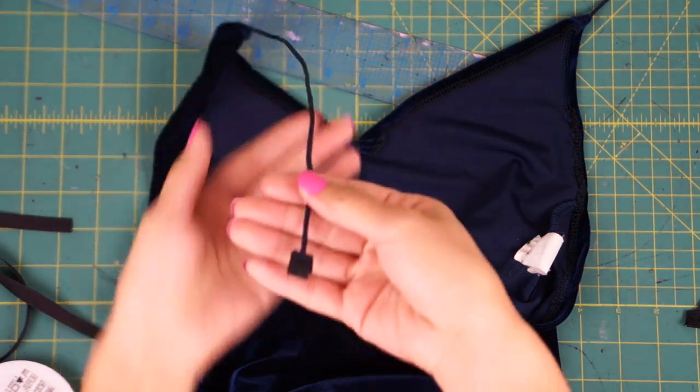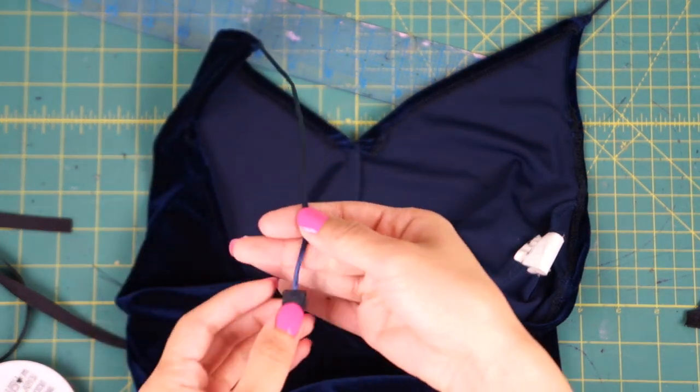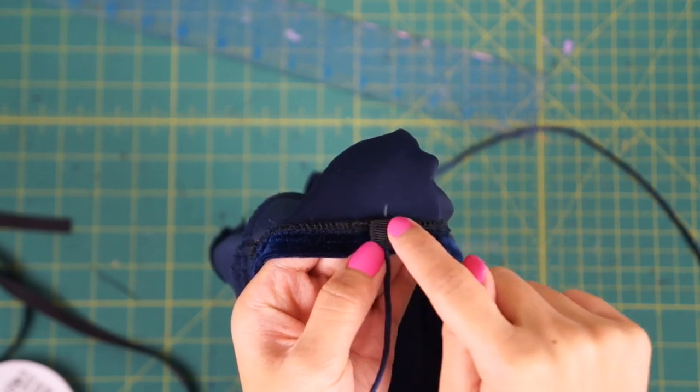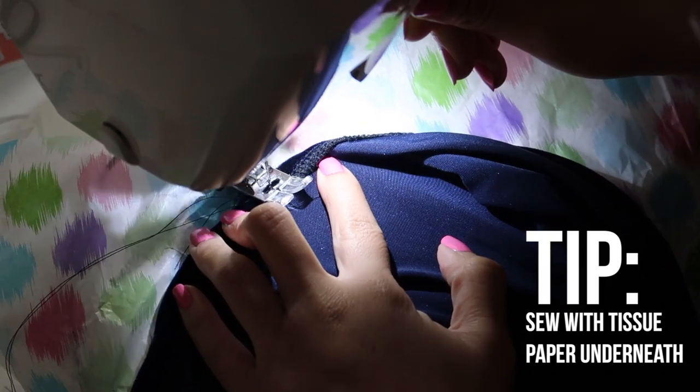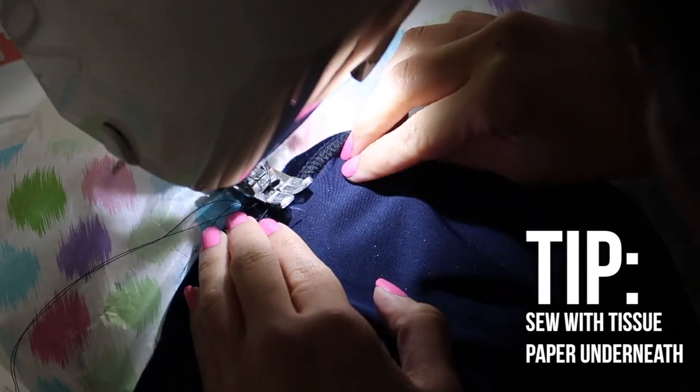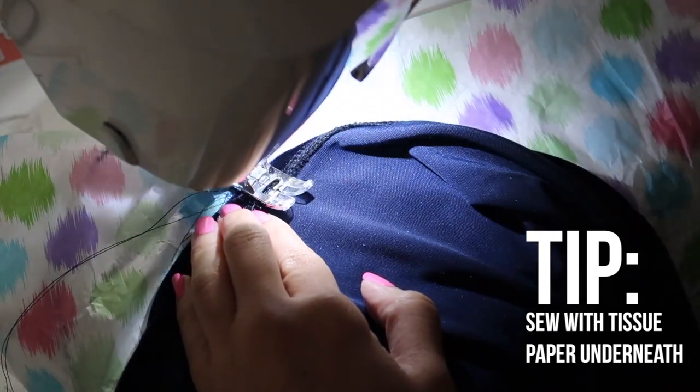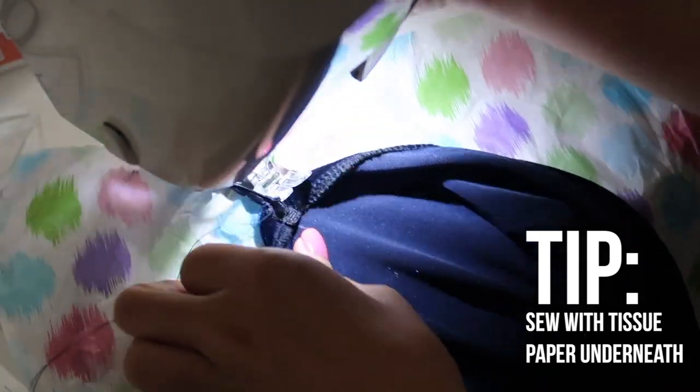To attach the back straps, I covered the ends with some black ribbon to keep it from unraveling and then I sewed them in place. Towards the end, I realized that it was way easier to sew with tissue paper underneath the velvet because the fabric will slide or get stuck and the stitches won't be even, so tissue paper helps glide it through.